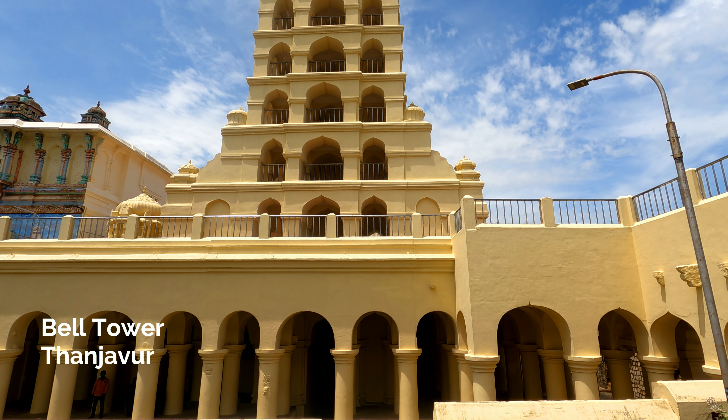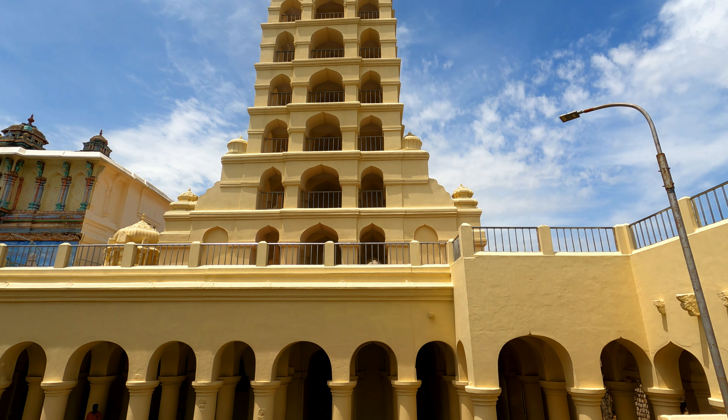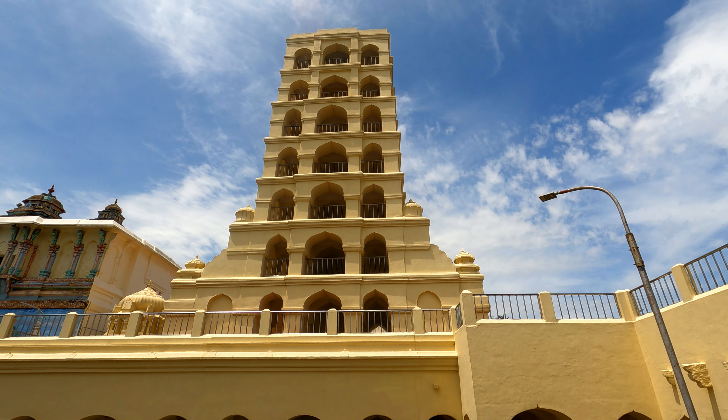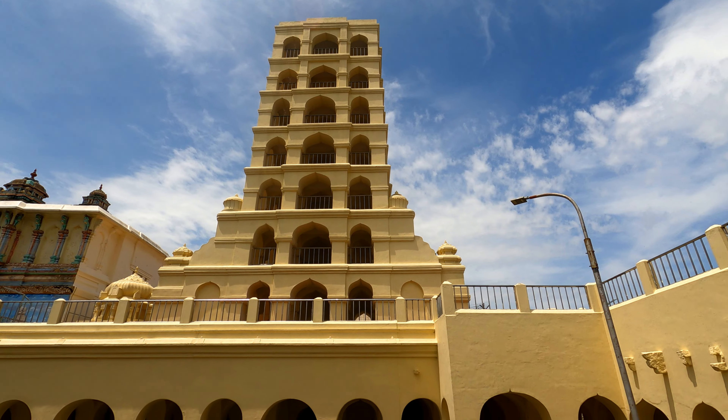This seven-story structure is known as the Bell Tower, also known as the Widow's Hold Year Pavilion.